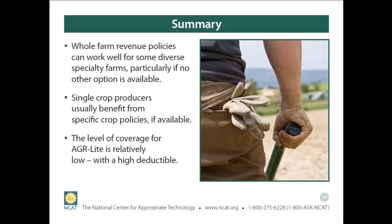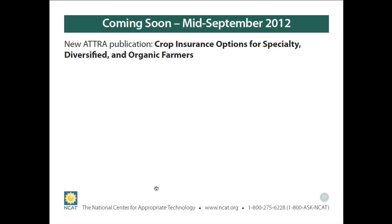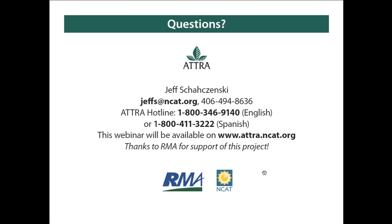To wrap up: whole farm revenue can work well for diverse and specialty farms. Single crop producers usually benefit from individual policies — although in our example with four crops, whole farm actually provided greater coverage for that given loss. The level of coverage for AGR Lite is relatively low with a high deductible, so you can sometimes get individual crop insurance policies at a better rate. Luckily, we have a good publication coming out soon that reviews everything I discussed today in more detail with better examples. You can also re-listen to this webinar on our ATRA website. And here's my contact information. Rich, I think we have some time — I'd be happy to answer any questions.